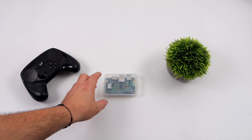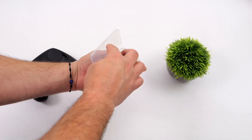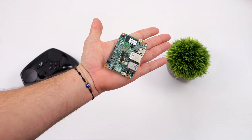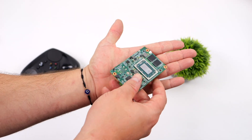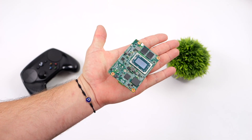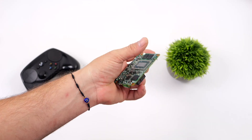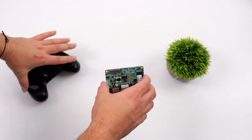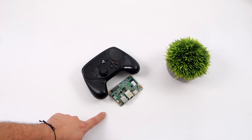Hey, what's going on everybody? It's ETA Prime back here again. Today we're going to be checking out some Linux gaming on the smallest Ryzen-powered SBC that we've ever been able to get our hands on here on the channel. This is the PC SF51 by a company known as DFI. It's powered by an AMD Ryzen Embedded R2000 CPU — rather APU — 4 cores, 8 threads, up to 3.7 GHz, and we've got an 8 CU iGPU built in with this APU.